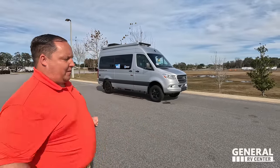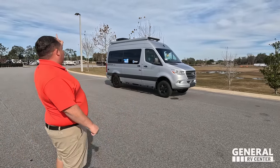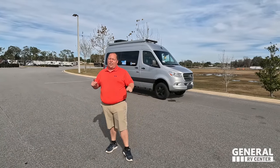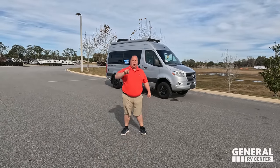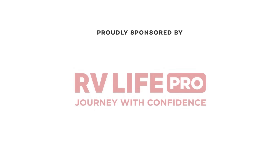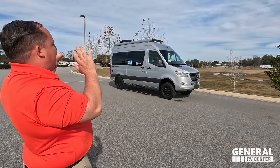Hey everyone, I'm Matt, welcome back to another video. Today I am super excited — we are taking a look at an awesome 4x4 Mercedes off-grid Class B beast of a motorhome. This is a 2023 Thor Sanctuary model 19L with 4x4. We're going to look at the outside features first, then the inside features. And joining me is our Class B specialist, Becky!